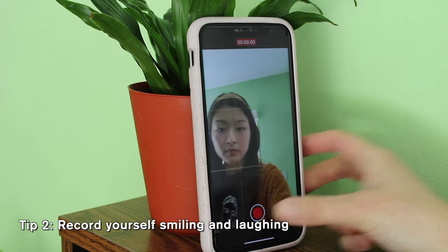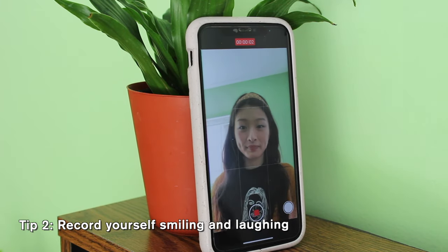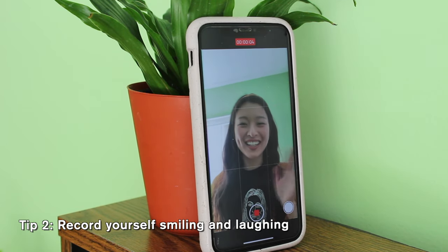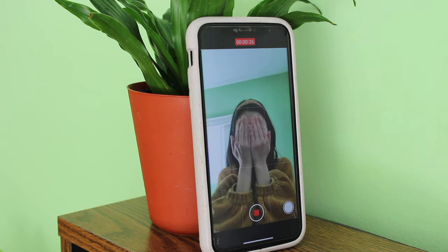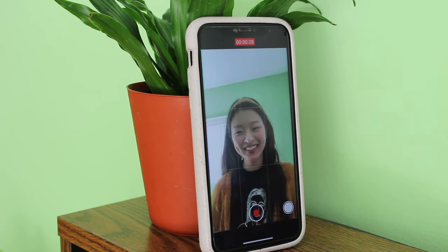My second tip is similar — you have your phone with you, so just turn your camera on, hit record, and do the same thing. Make yourself laugh and smile, then look back at it to see how you look before, during, and after. I think this is more effective than just taking selfies because when recording, you hit it once and then just let yourself naturally smile without the pressure of catching it at the exact right time.